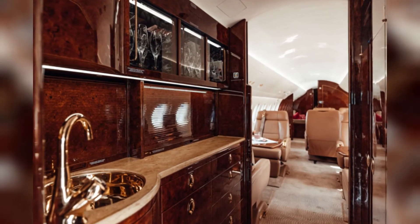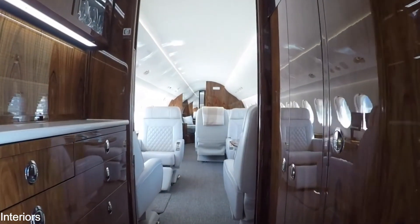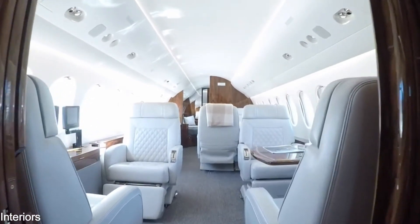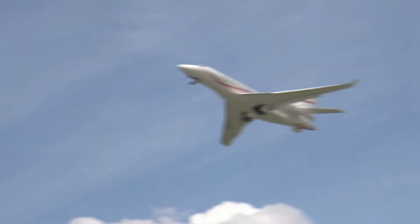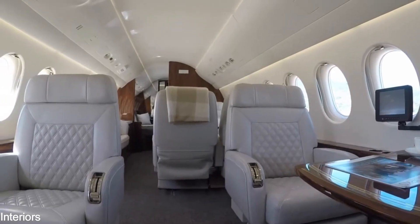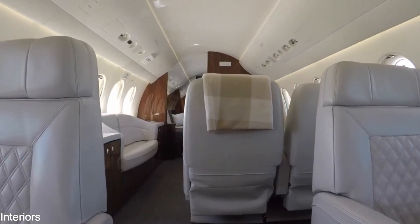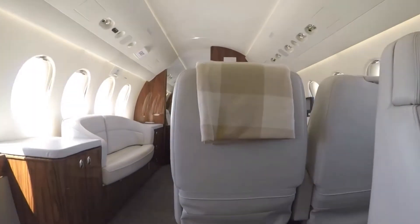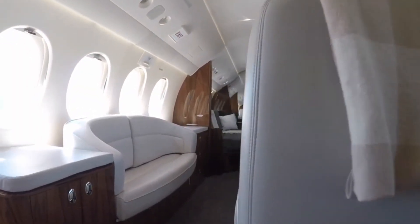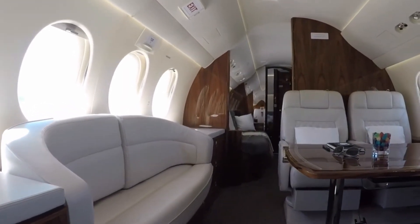The Falcon 7X's spacious interior, which is divided into three large units and can accommodate 12 to 16 passengers, lets you customize your cabin to your specific needs. A selection of exquisite interiors is also available to further customize your travel environment. Work, relax, operate cabin amenities, track flight status, and communicate from anywhere in the cabin using your own portable devices.